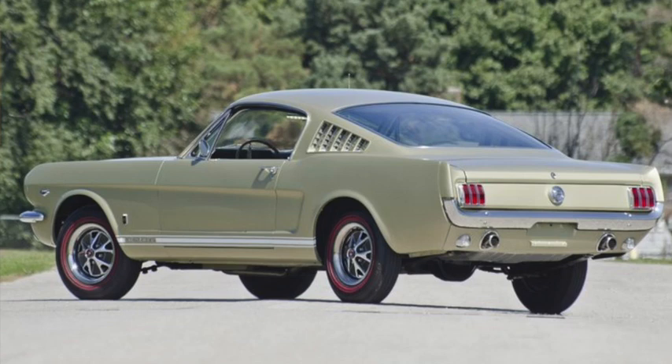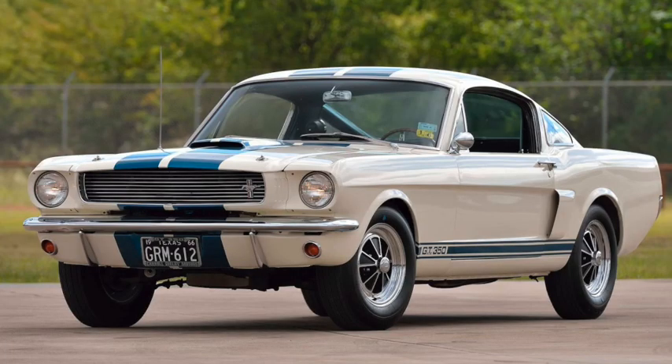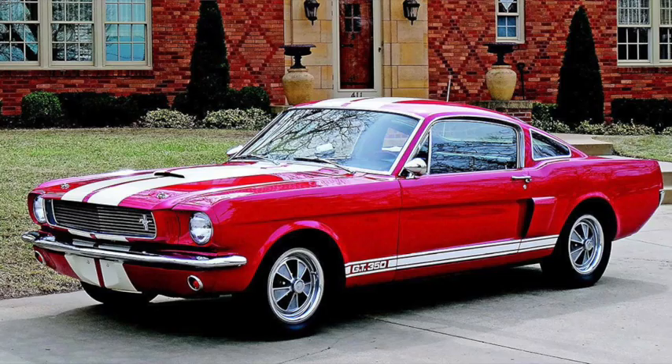The 1966 Mustang saw minor trim changes that included an actual grille, replacing the steel mesh of the 1965 model, and backup lights became standard equipment, as well as the availability of the C4 Cruzo-Matic on V8 models. The Shelby GT350 saw more changes, such as functional side scoops and windows in place of the vents on the Fastback. The battery was no longer relocated, but the back seat was now optional, and it could be had in blue, red, green, or black.